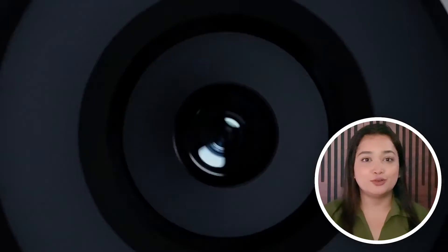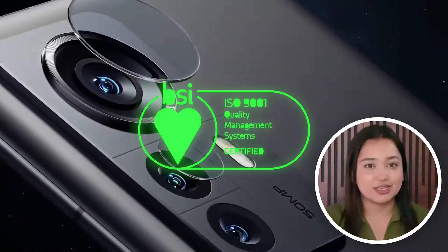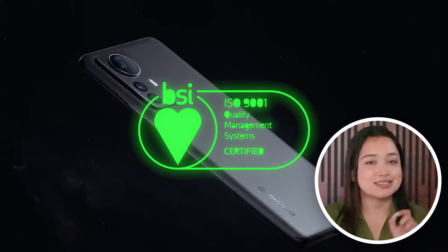Xiaomi 13 has been in the talks lately. It is a smartphone from the Chinese technology giant which is going to debut in India. This handset has a BIS certification, which means a launch date is in front of us. Hello everyone and welcome, or welcome back, to our channel Tekken News. In today's video, we will be talking about the Xiaomi 13 series which is going to release soon.